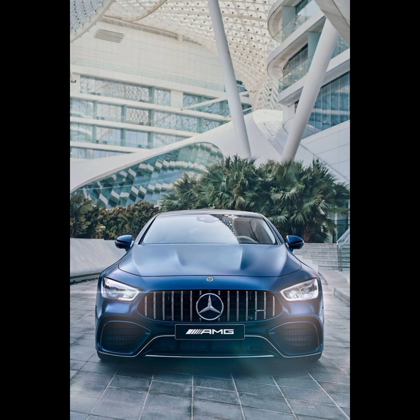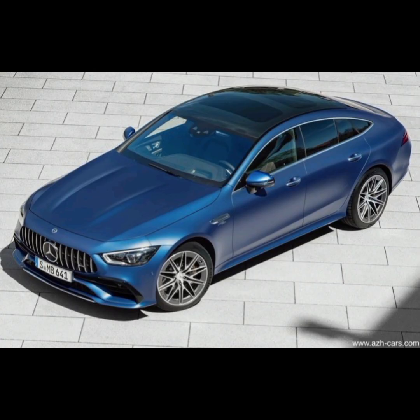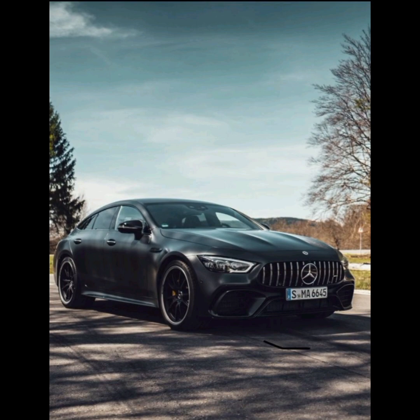The GT four is available with a variety of exterior color options, including several metallic and matte finishes. The car also comes with 20-inch wheels as standard, with larger 21-inch wheels available as an option.